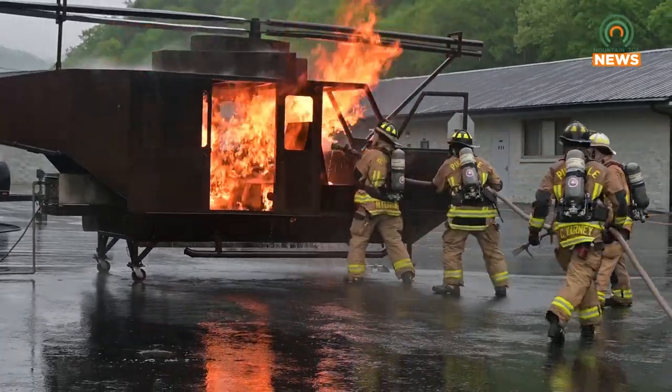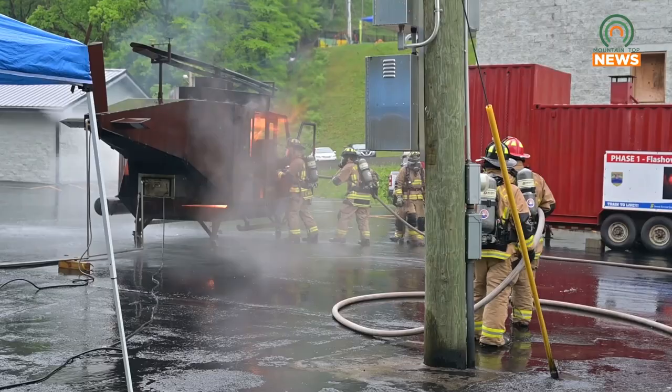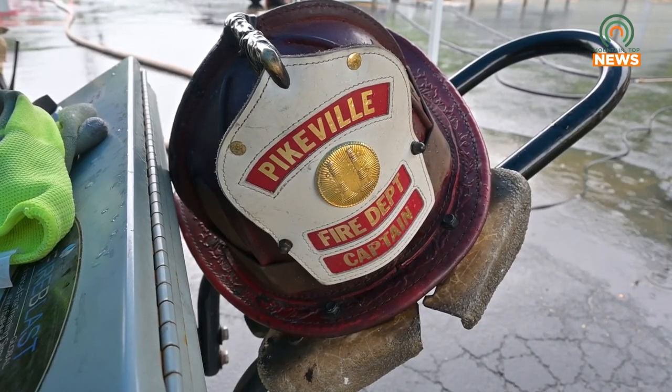It also has fire that comes out of the passenger compartment where the pilot — and in the case of a medical helicopter, where the patient and the crew would be. So it gives us both of those scenarios to be able to attack at two different angles, and we can do both of those at the same time to learn how to attack both of them. Reporting for Mountaintop News, I'm Nick Collum.